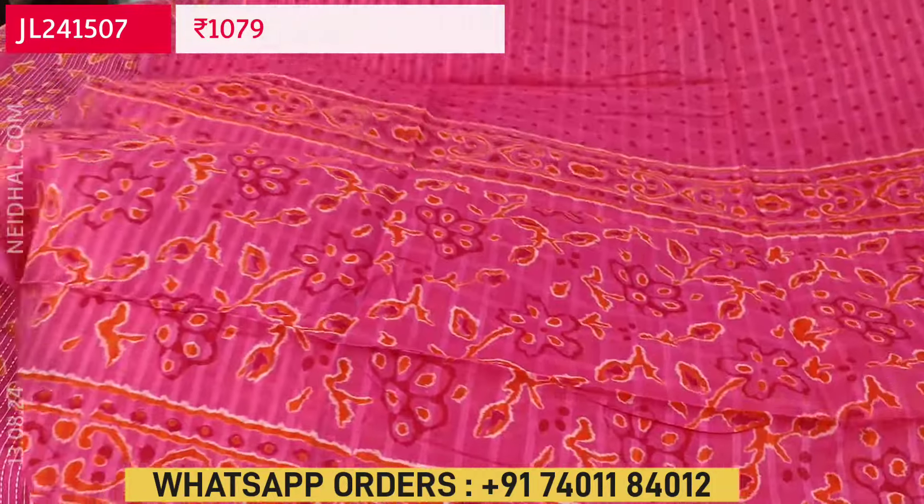We have one more design in the same color combination — pink base with orange prints on it. This is the second design with printed bottom and printed dupatta. Hope you like our today's collection. Thanks for watching our video. Have a great day and stay safe.